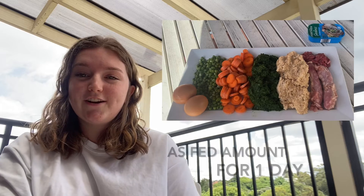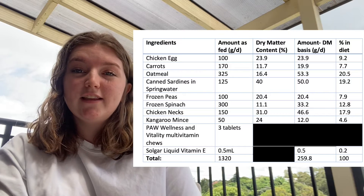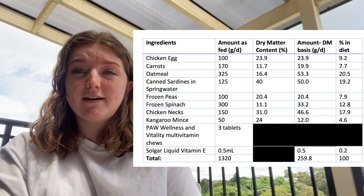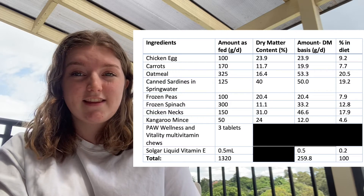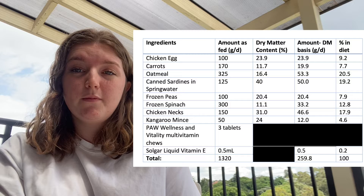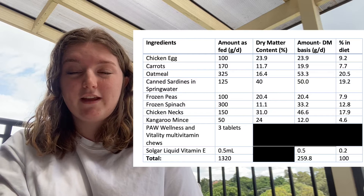Now let's have a look at the ingredients in Charlie's diet. They've all been selected for their high affordability, accessibility, and palatability. Charlie lives on acreage outside of Sydney and shares his home with six hens, so eggs are always in abundance. 23.9 grams of eggs, which is roughly two eggs per day, provides more than half of Charlie's lysine requirements. Other ingredients include carrots, oatmeal, peas, and spinach, which are all high-fiber, high-moisture ingredients that have been shown to increase satiety in weight loss diets.